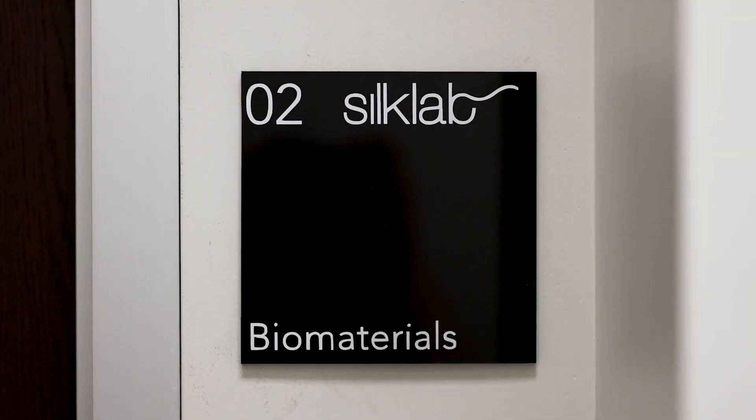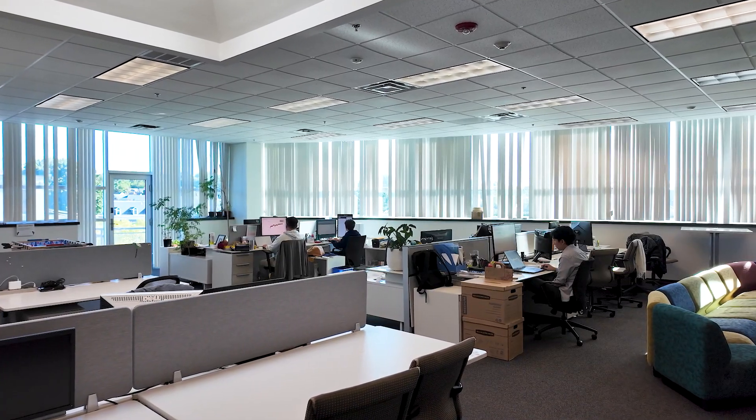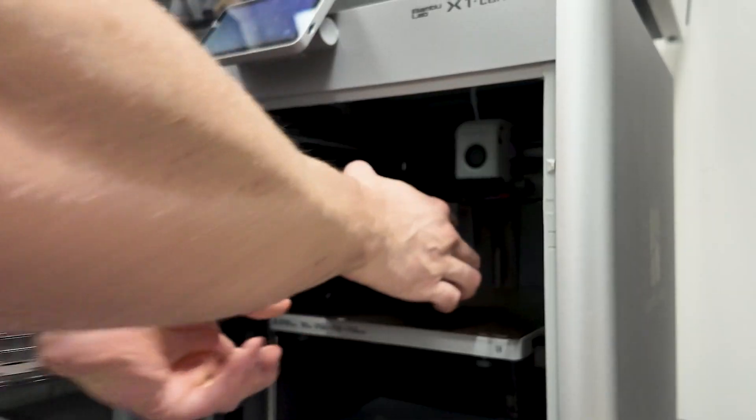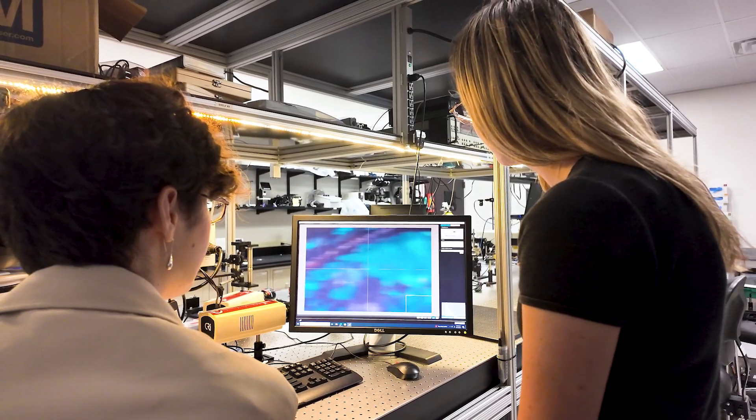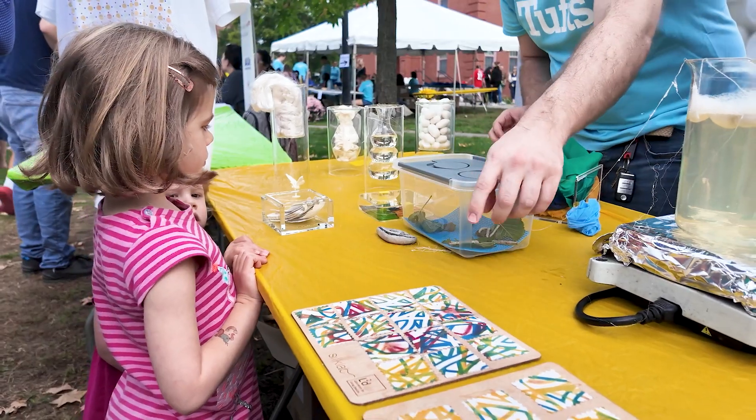This is a lab — or like a mini institute. There are about eight different laboratories, so people disperse: some are doing optics, some are trying to make silk glues. I have a very strong belief that people who are driven to do something meaningful, driven to do impact, speak the same language no matter what their background or expertise is.